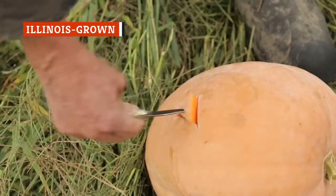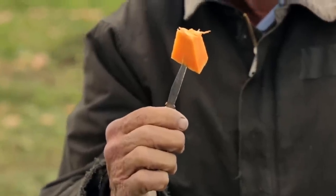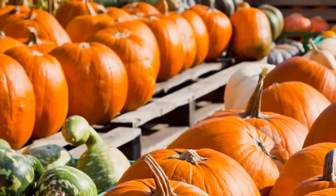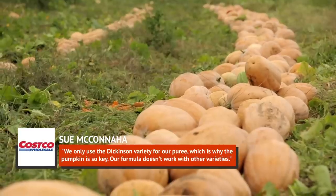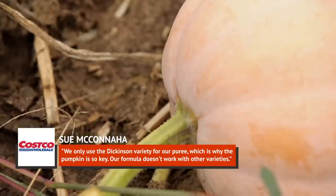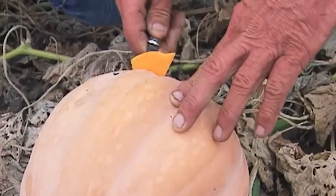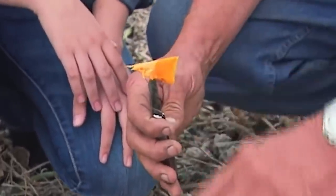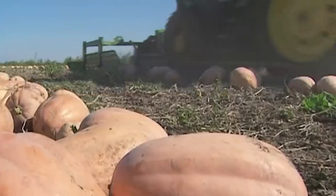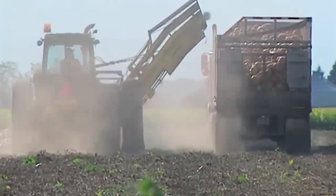As you can imagine, if you're going to make millions of the same pumpkin pie within a three-month span, the type of pumpkin used definitely matters — there has to be consistency. When McConaughey developed the pumpkin pie recipe for Costco, she decided using Dickinson pumpkins would be best. She told the Costco Connection: 'We only use the Dickinson variety for our puree, which is why the pumpkin is so key. Our formula doesn't work with other varieties.' The Dickinson pumpkins used for Costco's pies are grown in Illinois, where about 90 percent of the nation's pumpkin crop is grown. Illinois' growing conditions are just about perfect for pumpkins, providing nutrient-rich soil and warm temperatures, without too much water that would cause produce to mold.